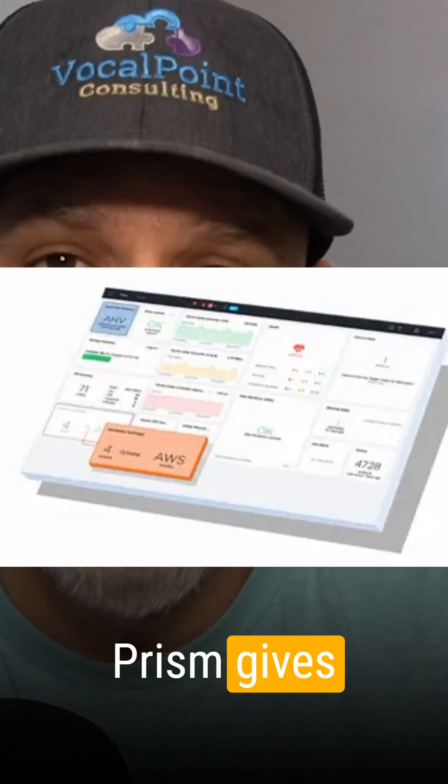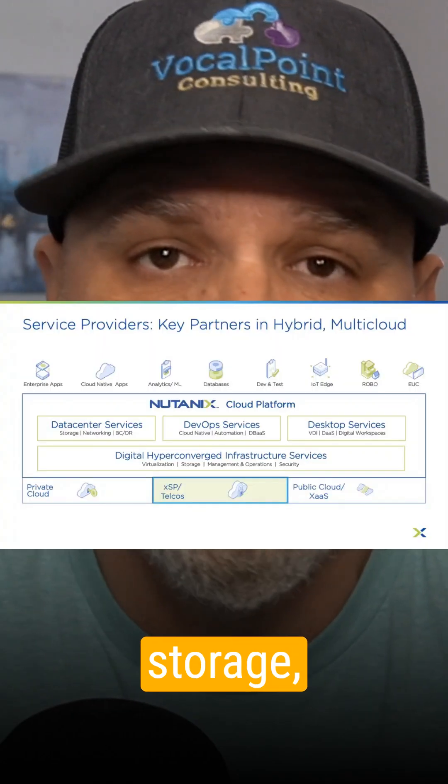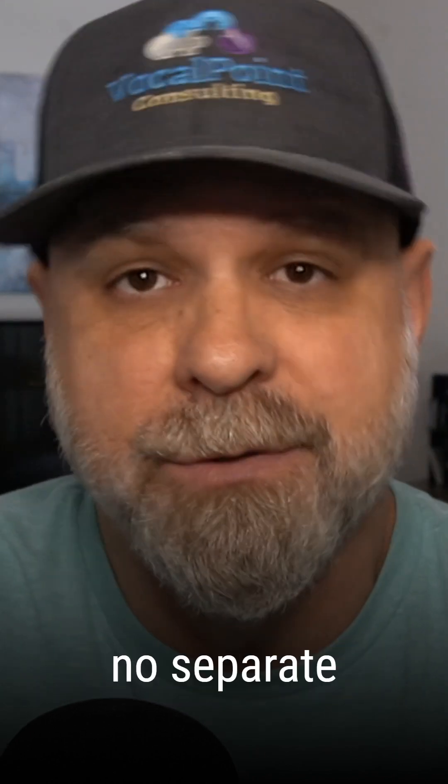The beauty here is simplicity. Prism gives you a single web interface to manage everything — virtual machines, storage, snapshots, replication, you name it. AHV is technically free when you license the Nutanix stack, meaning there's no separate hypervisor license like with VMware.